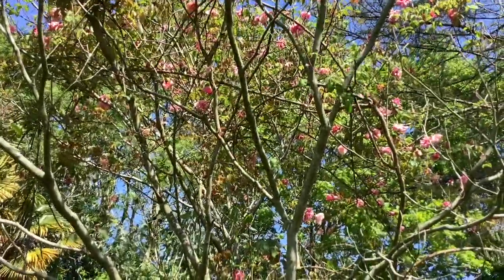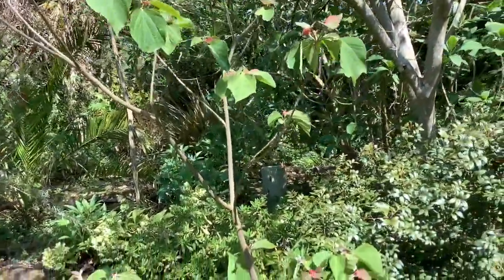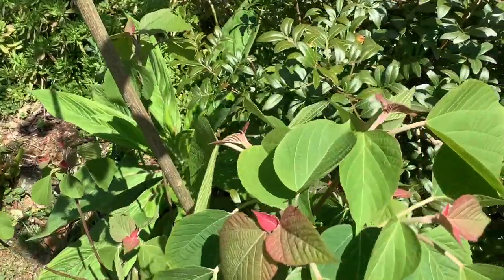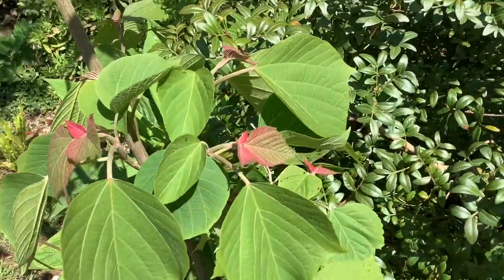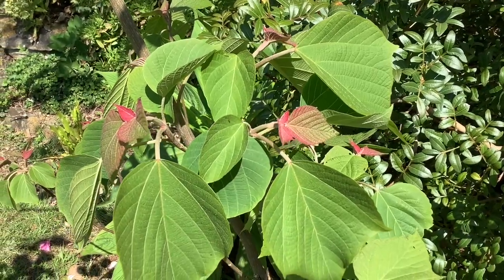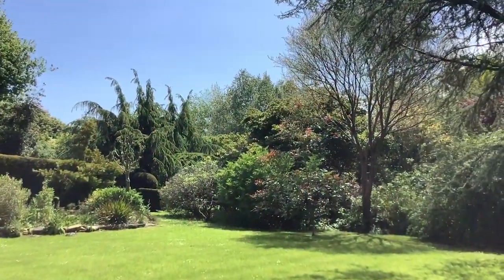But it does make a wonderful show. The tree it's growing up has suckered at ground level, and this enables you to see the amazing new growth of Maelotus japonicus in spring.